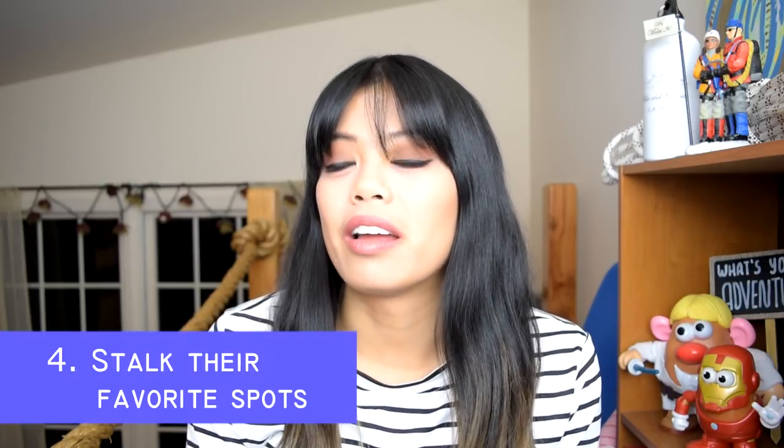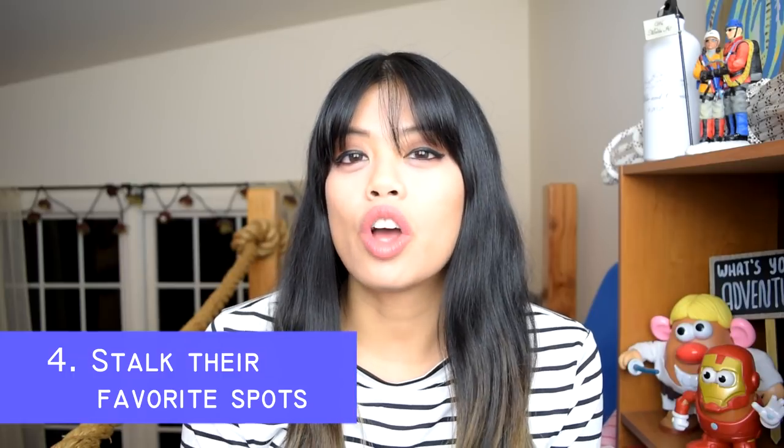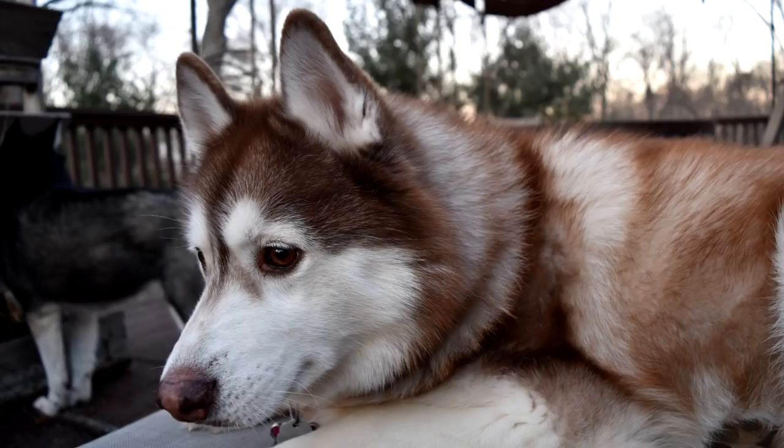The last way I get my dogs to pose for pictures isn't really about getting them to pose. I generally stalk their favorite spot in the house or in the yard. Phoenix always loves to jump up on these chairs we have on our deck and just lounges on them. So I have a lot of pictures of her lounging in different directions or positions, just because she jumps up there herself and I capture it.